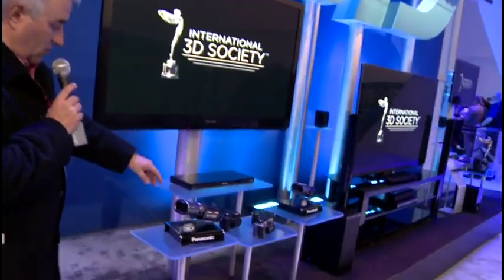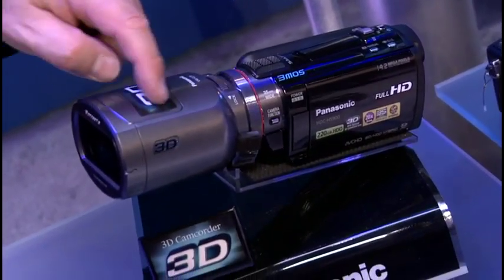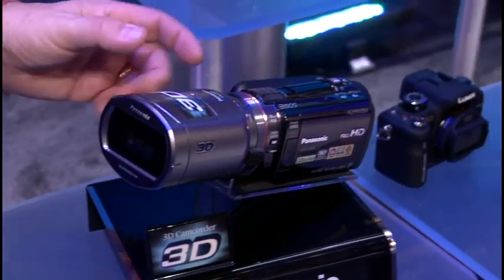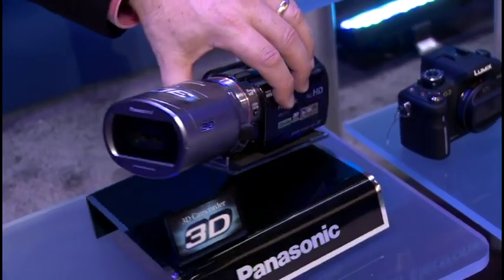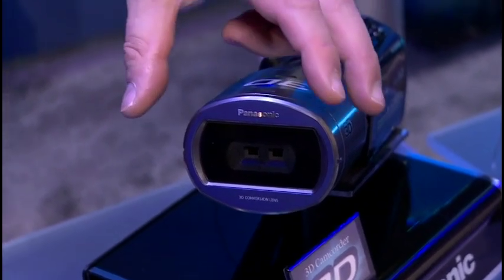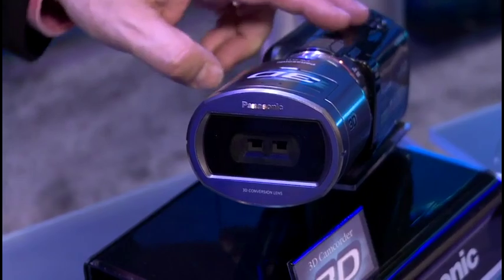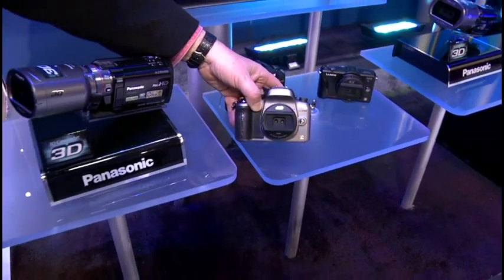Let's get a shot of the 3D camcorder. For something to be 3D it has to have two lenses — this looks like it's got a single pickup with an additional piece on the front containing two lenses. The body is very much like a traditional Panasonic flash memory camcorder; it's just this additional gray piece on the front with the two lenses. They also have the Lumix stereoscopic still camera — we've had stereoscopic cameras for a long time, but now there's a real market for 3D. Next is Toshiba.